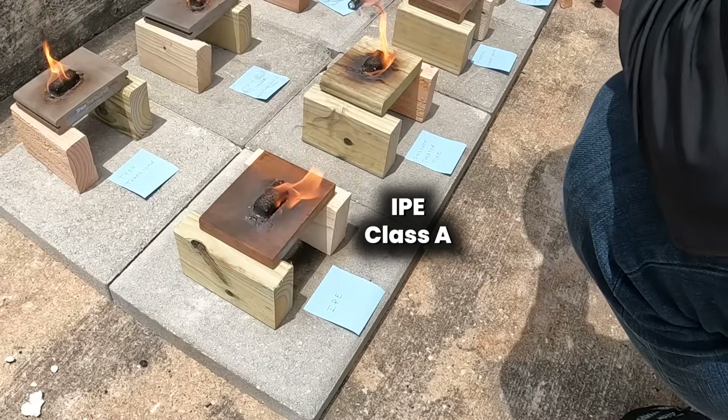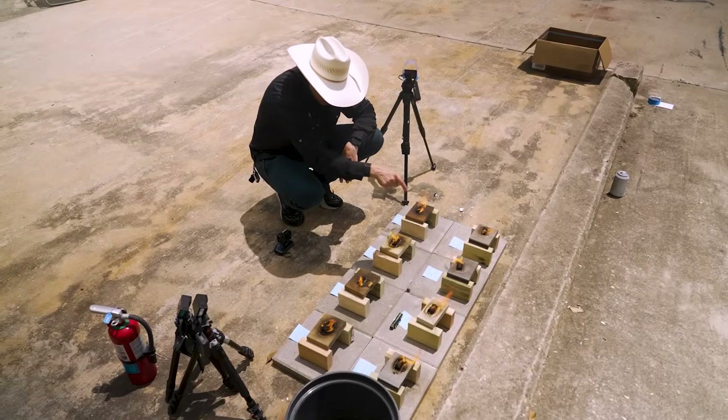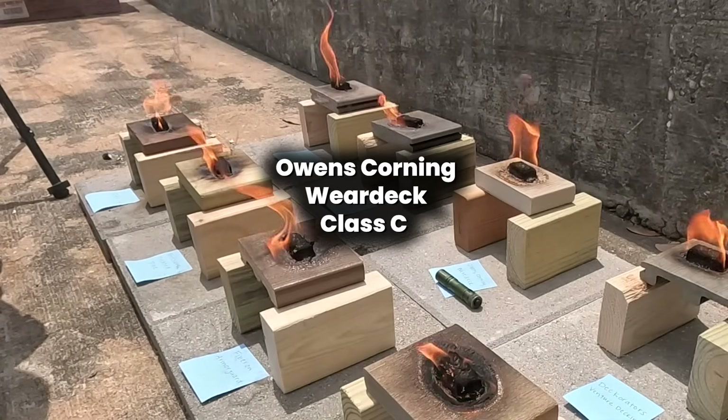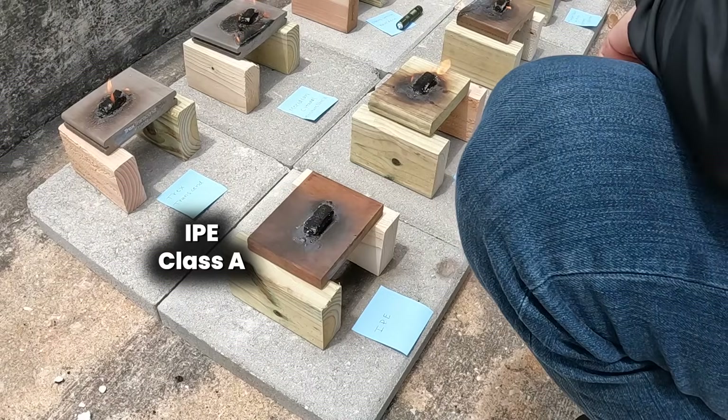Ipe seems to be resisting — that tracks. Moisture Shield looks like it's going through, and I can't quite tell what's happening on this Wear Deck. That one's going to be an interesting contender as we continue to test.